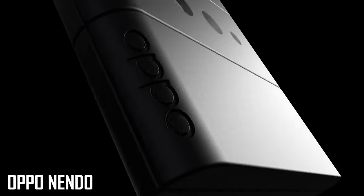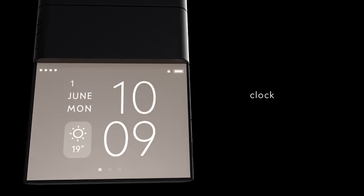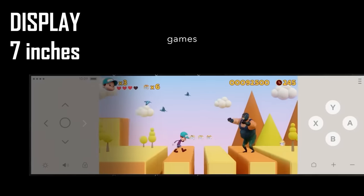When you unfold this phone, the first fold shows time and date, the second fold gives you camera access, and the third fold lets you use the full phone. There are different use cases — you can write notes or use it horizontally.